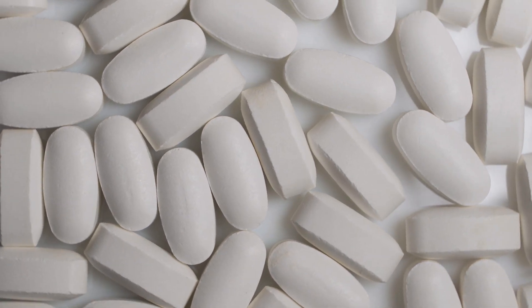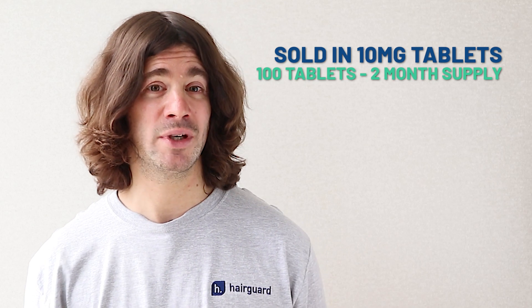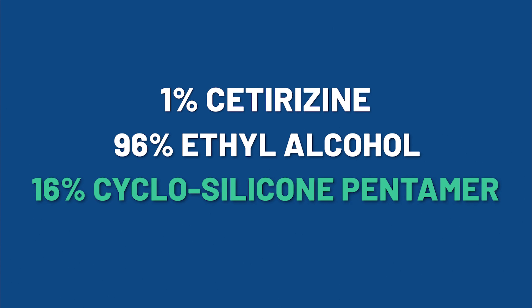Cetirizine is a very inexpensive medication, so you can just purchase pills in retail packaging and crush them into the solution. It's usually sold in 10 milligram tablets, and you should budget around 100 tablets to get two months' worth of topical. The solution used in the Italian study consisted of 1% cetirizine, 96% ethyl alcohol, and 16% of something called cyclosilicone pentamere — I've linked to the paper in the description below. There's also good old propylene glycol as an option. If cetirizine works for you and you decide to stick to treatment, you'll be able to find vendors that sell bulk powder online. Even though cetirizine is sold over-the-counter and is generally very safe for topical use, we do recommend you run it by your doctor first, as hair loss is not what this stuff is sold for. And whatever you do, do not take it orally — it will do nothing for your hair and will only make you very sleepy.